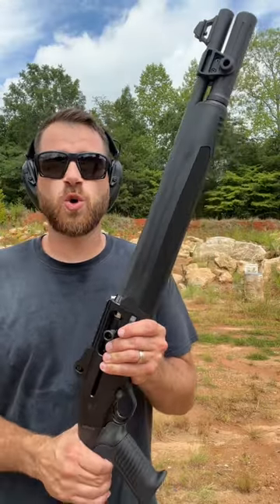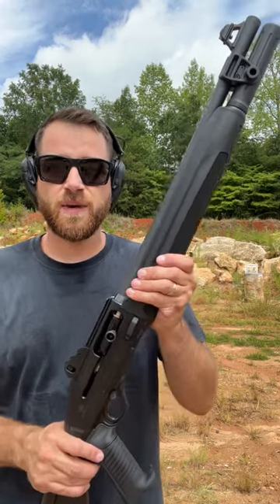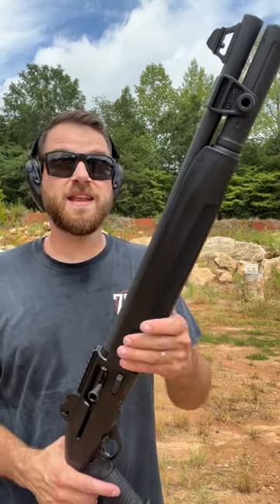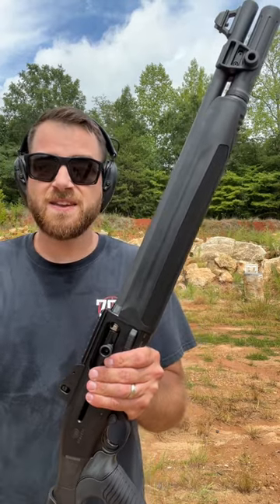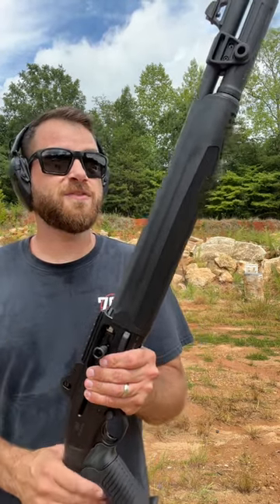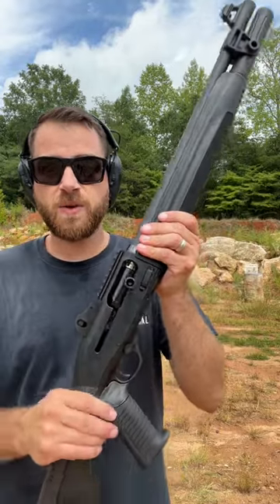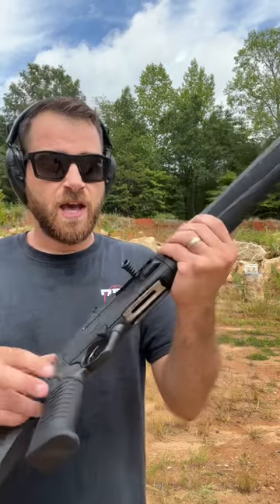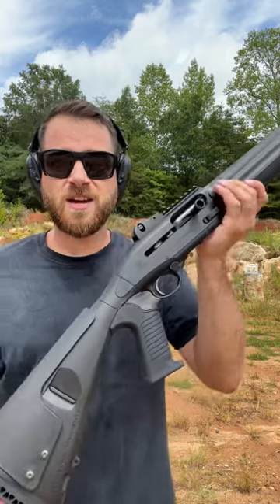Down at the range today with a quick overview of my favorite semi-auto combat shotgun, the Beretta 1301 Tactical. This is actually my first range trip with it — I also took out the Benelli M2, and by far this is the favorite semi-auto shotgun I've ever fired. It's got a tube extension, raised iron sights, a Picatinny rail, an extended charging lever, an extended bolt release, and an overall huge magwell to just shove in rounds.